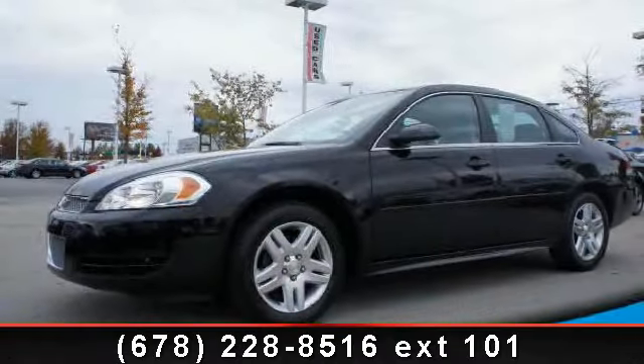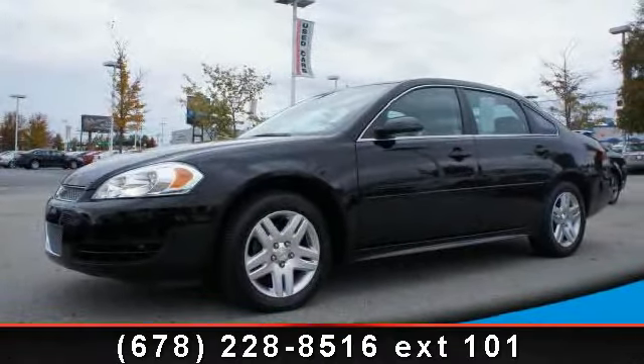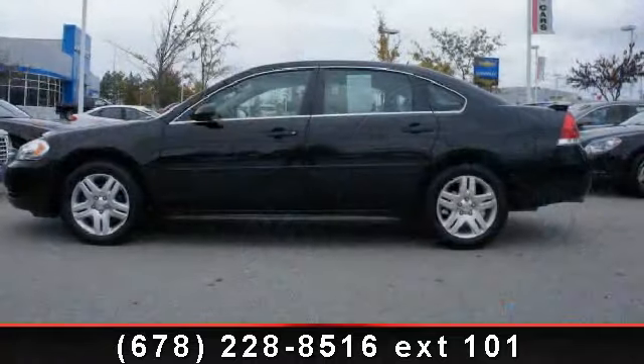Presenting the 2012 Chevrolet Impala. If you are looking for a first-rate auto, this one could be yours today.